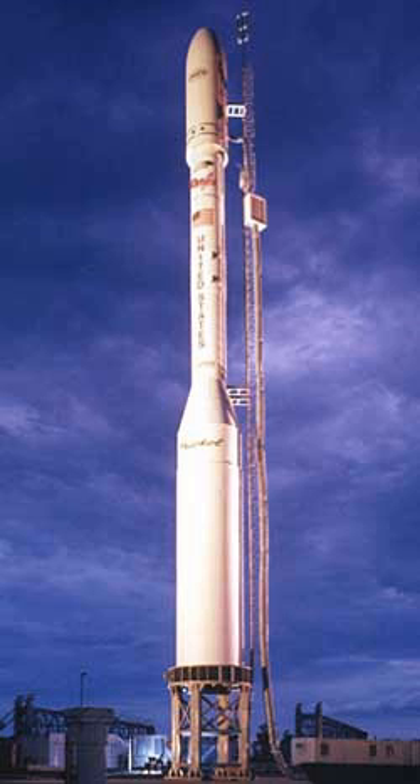The replacement satellite, Orbiting Carbon Observatory 2, was launched July 2, 2014 aboard a Delta 2 rocket.